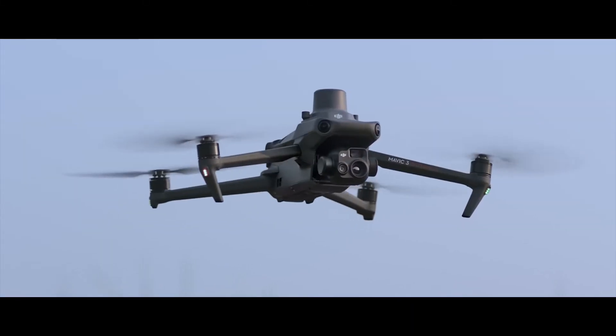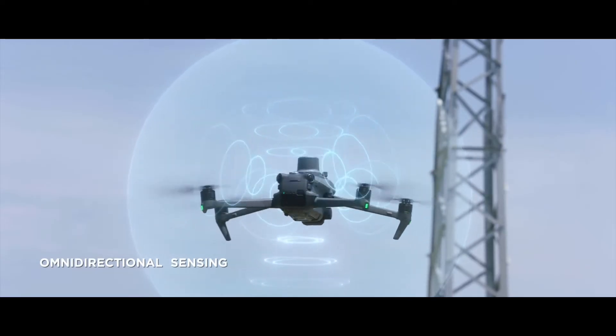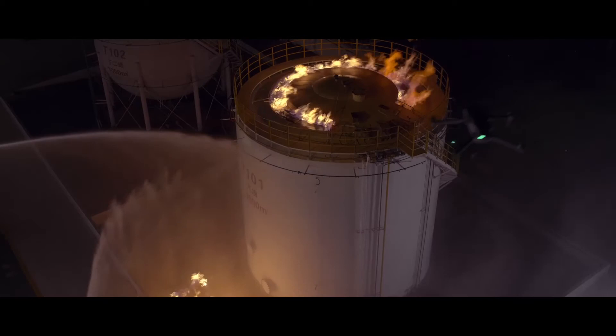So now let's talk about some of the cooler features, one of them being obstacle avoidance. The Mavic 3 Enterprise models all come standard with omni-directional sensing for safe and steady flying, including front, rear, and lateral optical sensors. This will give you peace of mind when you're performing operations in a densely populated area.